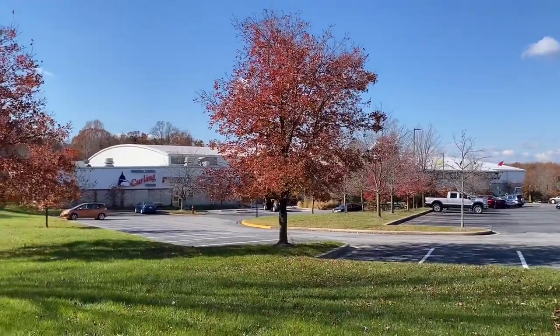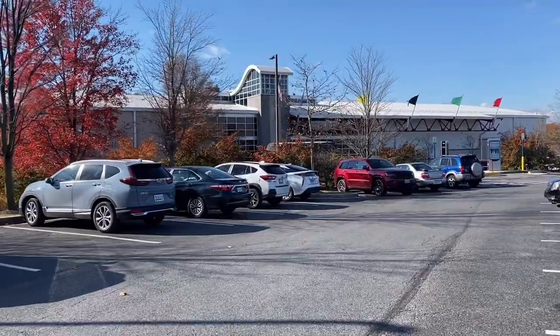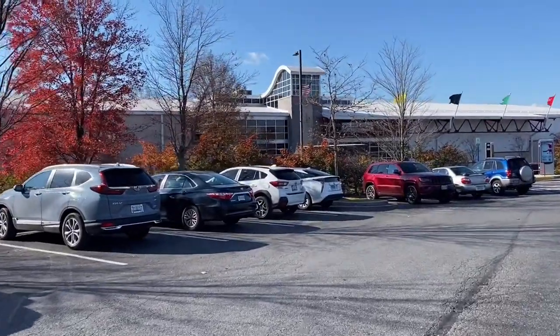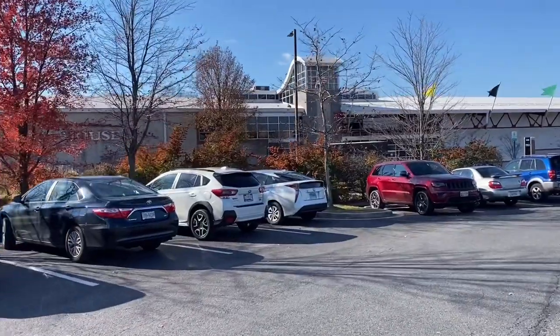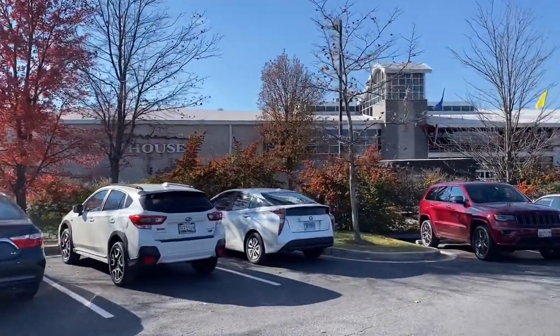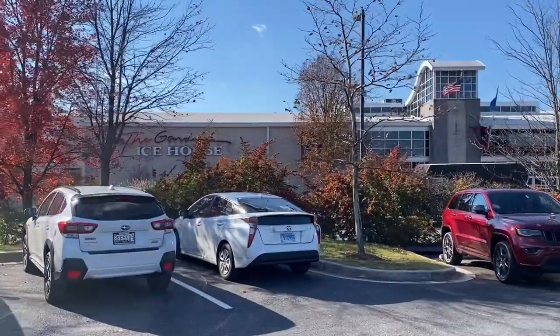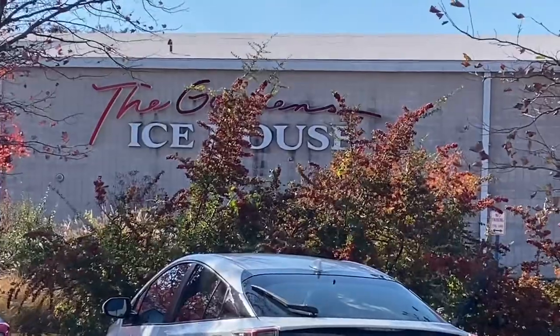My daughter Alyssa and I — also my business partner — decided to go ice skating today. As I said earlier, I brought my kids here for skating lessons when they were younger, for Girl Scout events, for birthday parties, school functions, family skate time. We spent a good bit of time up here at the Ice House.